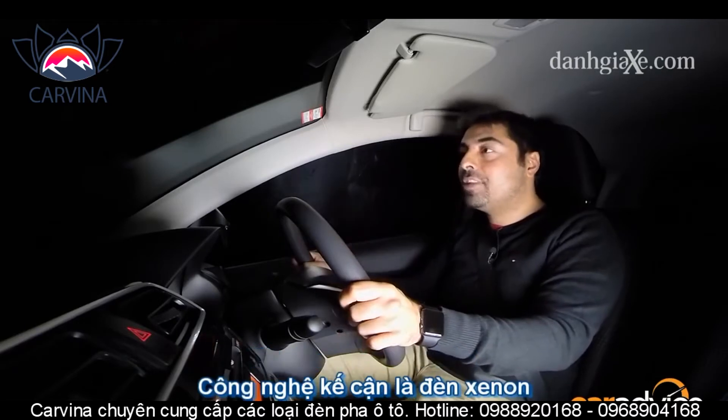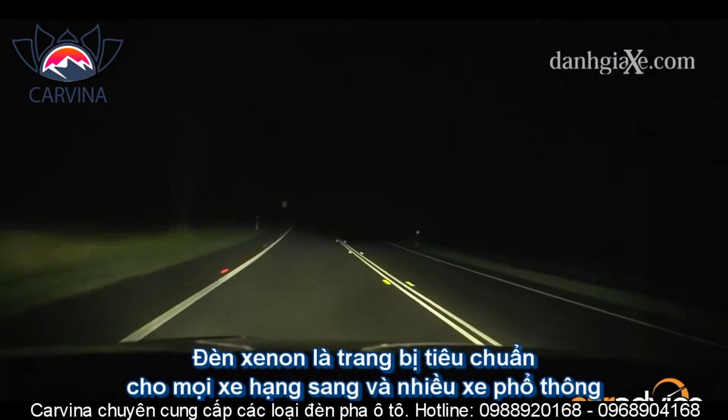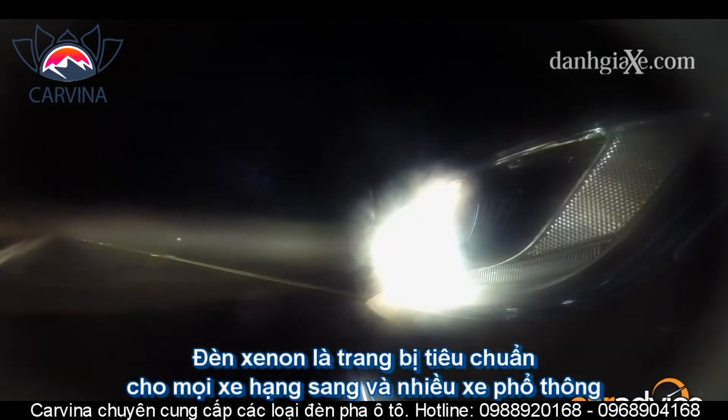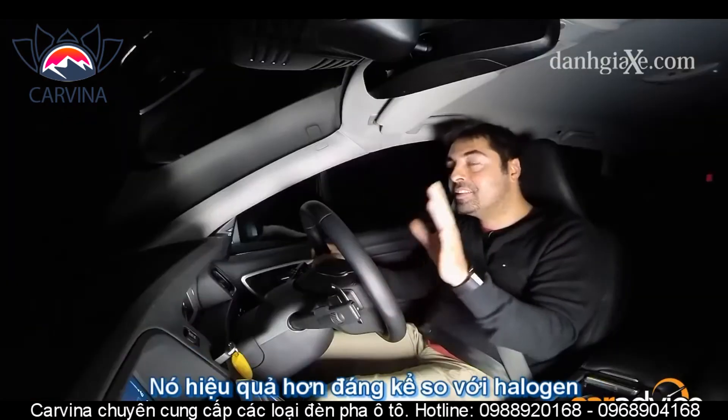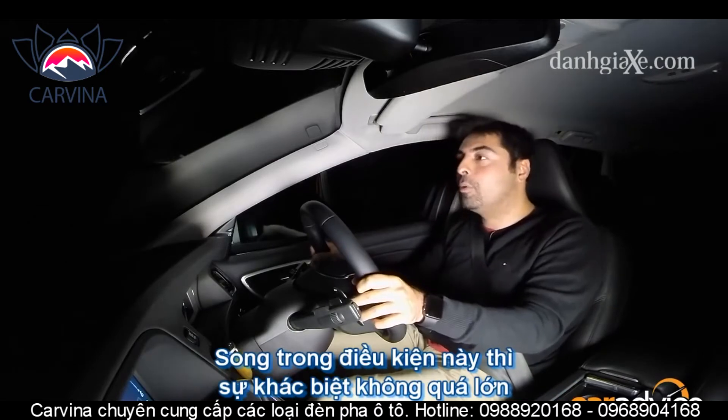The next generation is HID Xenons, so let's see how they go. These HID Xenon lights are of course the standard for most luxury and plenty of mainstream cars. They are substantially better than halogen lights; however, in this sort of condition I really was expecting a lot more.